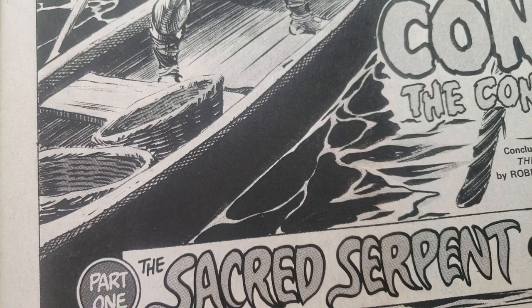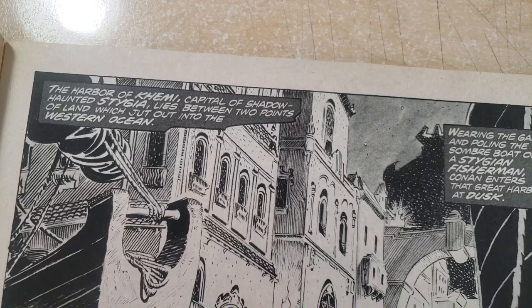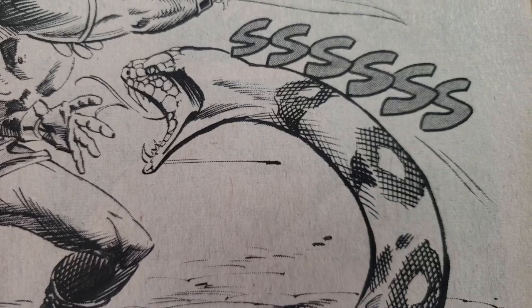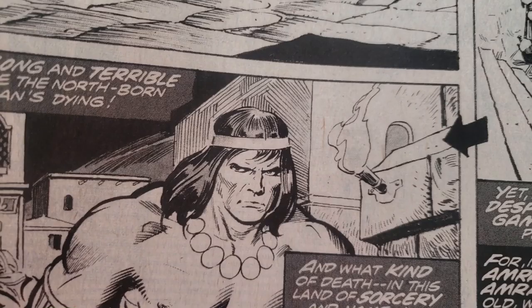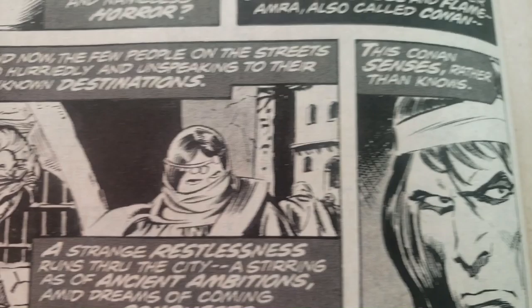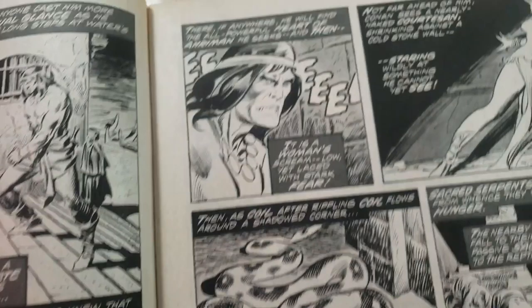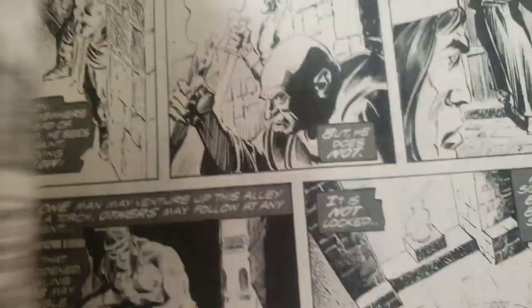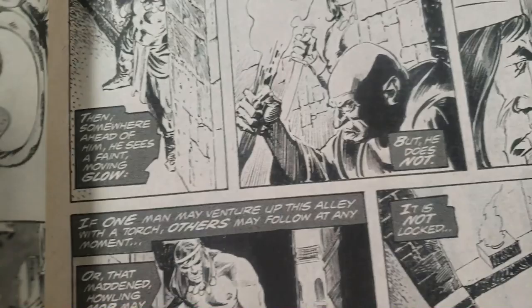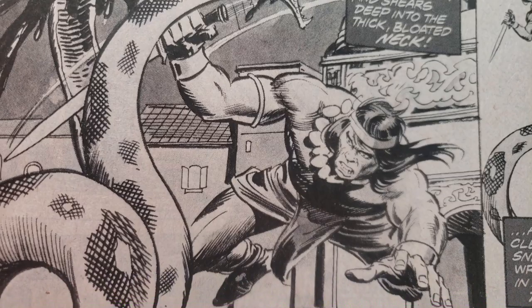This is going to be Buscema. I love John Buscema's stuff, but I'm definitely not an expert on his career — I only know what I've cobbled together from collecting his work. One of the magazines I have is Alfredo Alcala inking him, and it is off the charts — we're definitely going to do that. Let me know if you think this is Buscema inking himself or Ernie Chan, Chua, you know. I'm not 100% sure, but I know Buscema is a really good inker.